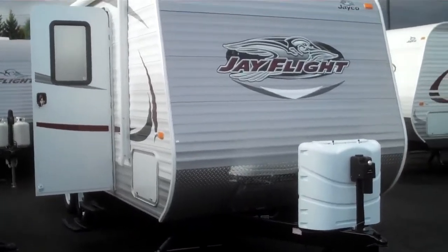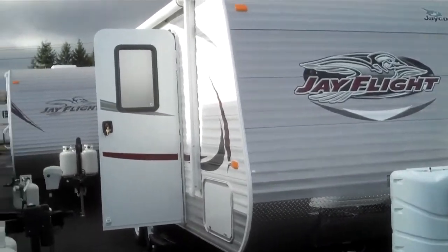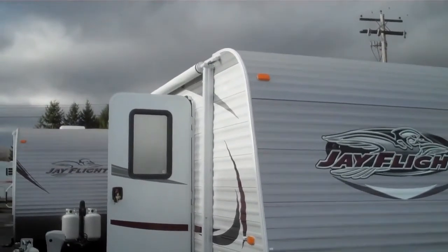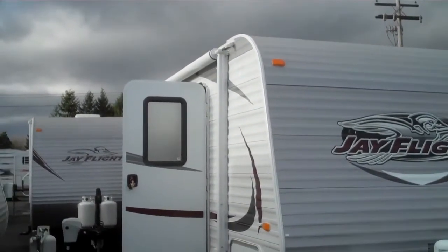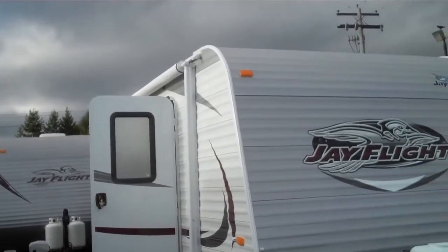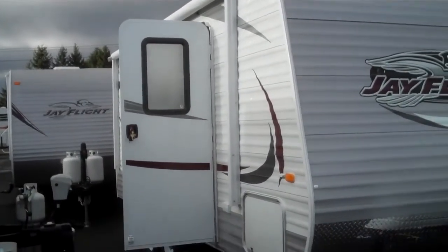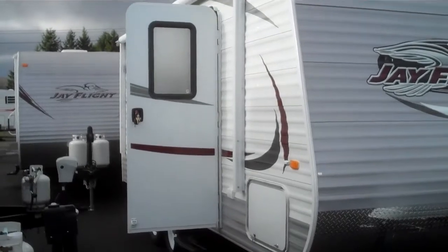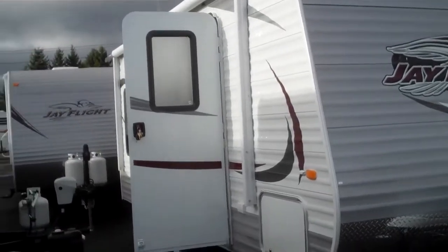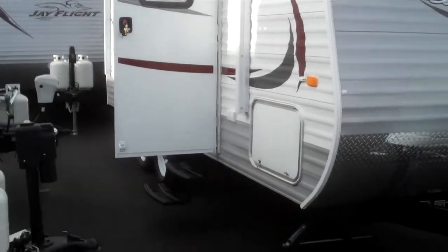This happens to be the number one selling trailer in the country eight years in a row. We start off by saying that the roof, which Jayco makes on this, is also 50% stronger than the competitors in the RV industry. They use what they call a Magnum truss roof system that is capable of handling 4,500 pounds of actual weight up there. So when you have a strong frame like this Jayco J Flight and a strong roof, it keeps everything in line, all the cabinets in line, in the interior for years to come. So that's another benefit of the Jayco J Flight.